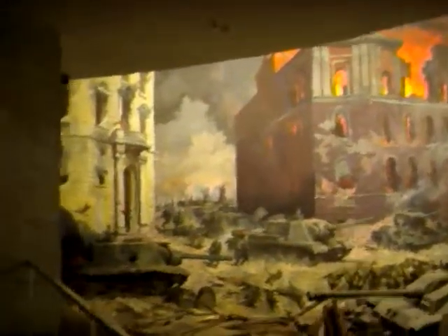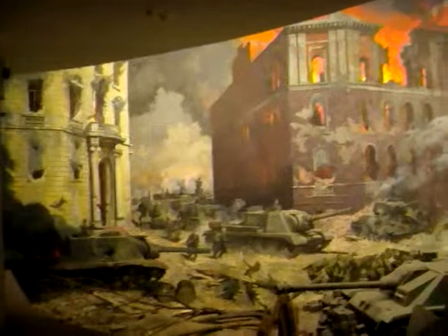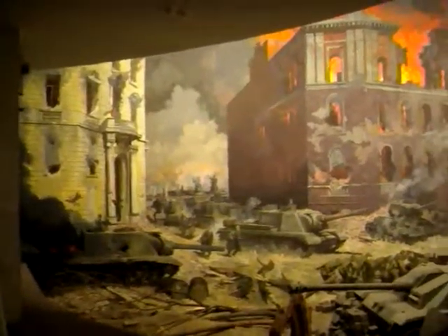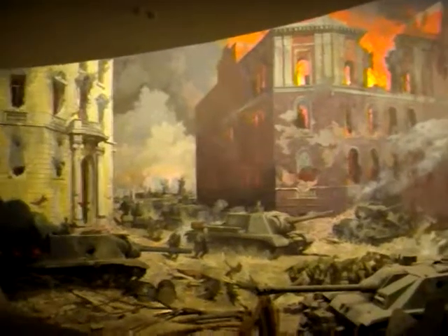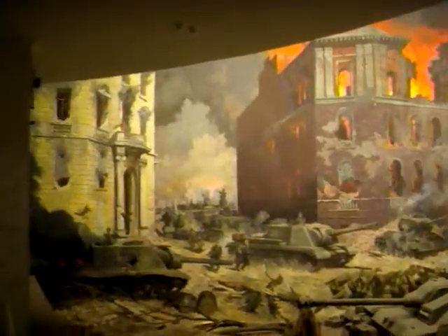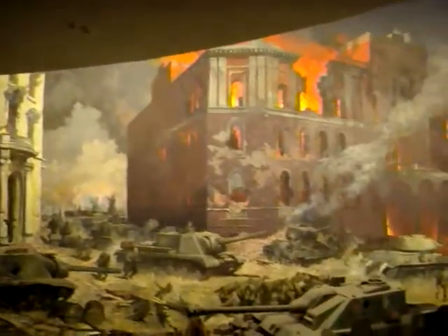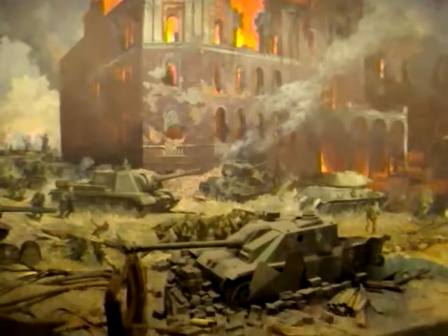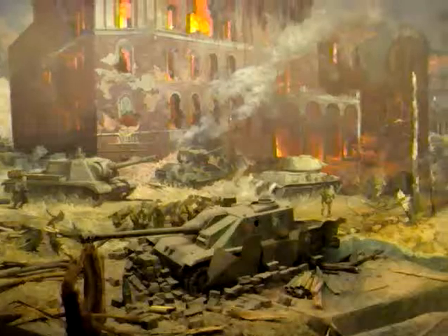Coming round here, we can see a group of Soviet assault guns breaking into the area in front of the Reichstag, although not without cost to themselves, as the one on the left has been knocked out, and there is a T-34 also knocked out. The German tanks themselves, though, have been taken out.